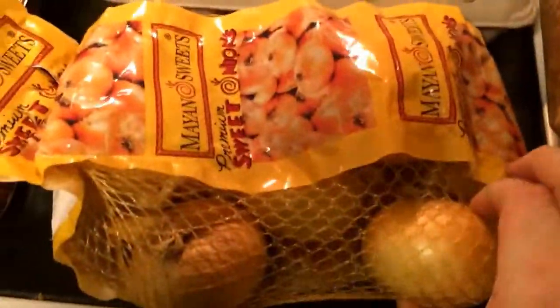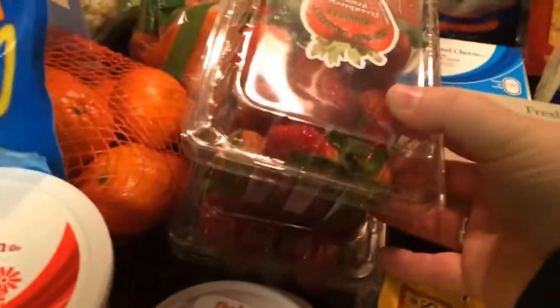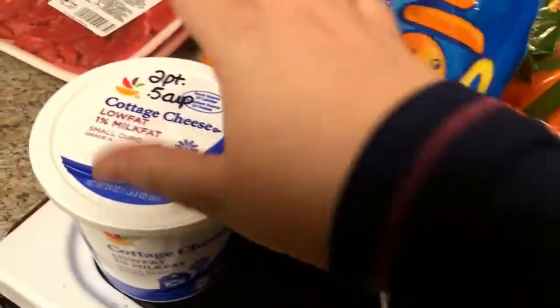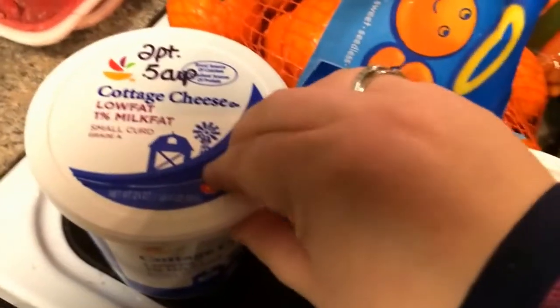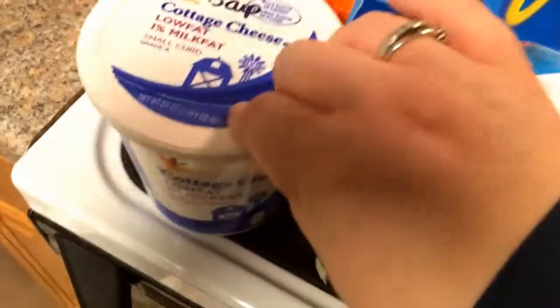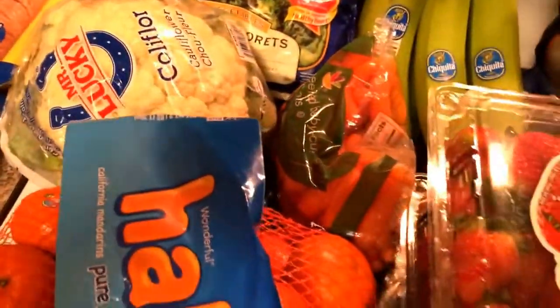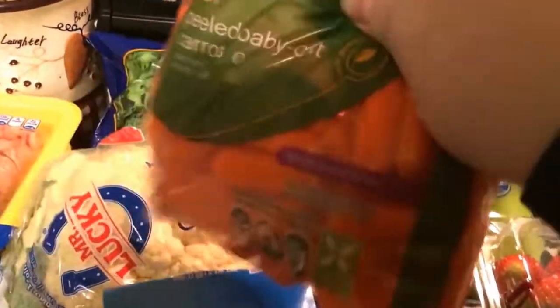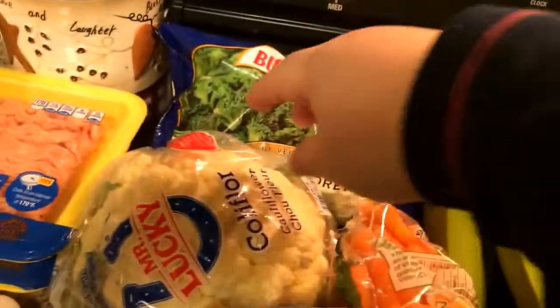Eggs, some onions, strawberries — as Caden has already shown you — Laughing Cow cheese, sour cream for future use. We always use sour cream. Cottage cheese, because Emily from Overcoming Emily made me want some cottage cheese. We've got some halos, baby carrots because I've been missing baby carrots with lemon pepper, and cauliflower.